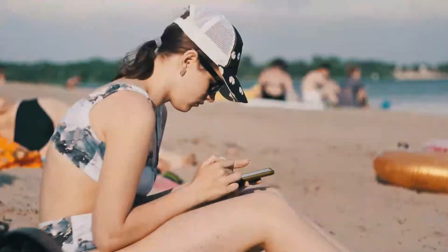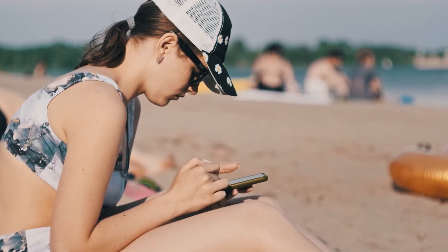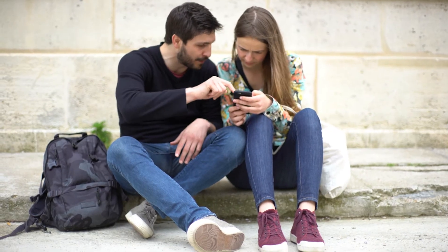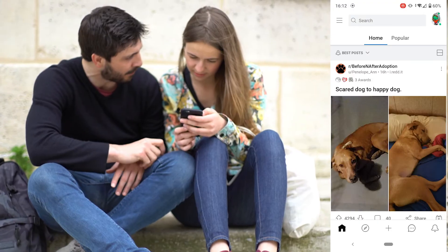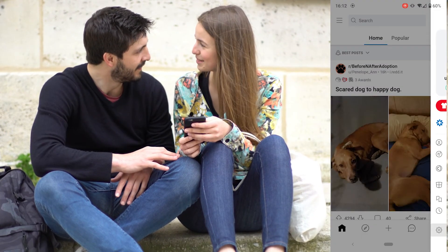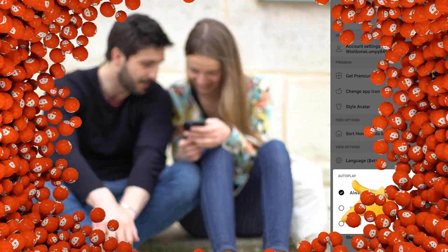If that doesn't work, another solution is to disable autoplay in the Reddit app. Sometimes every activity you take on the Reddit app uses quite a large amount of bandwidth, causing your Reddit pics to not load and show up. Open the Reddit app on your smartphone, tap on the profile icon in the top left corner, open the Settings menu, search for the Autoplay option, tap on it, and from the new window set autoplay to Never. Reopen the app and try again.